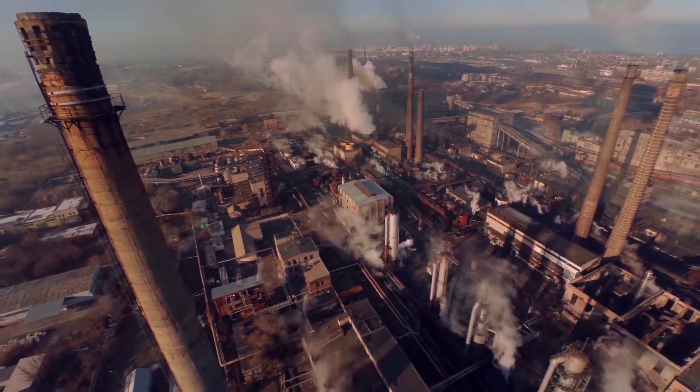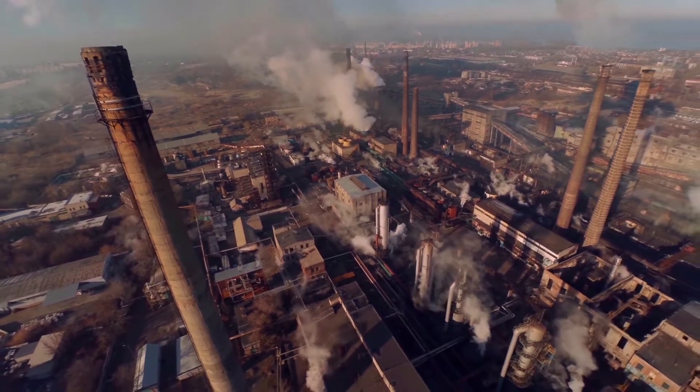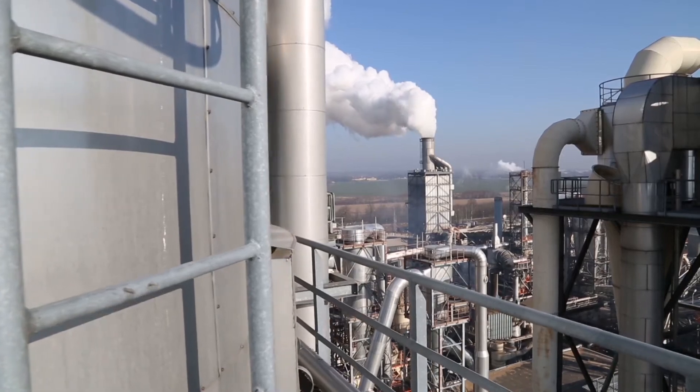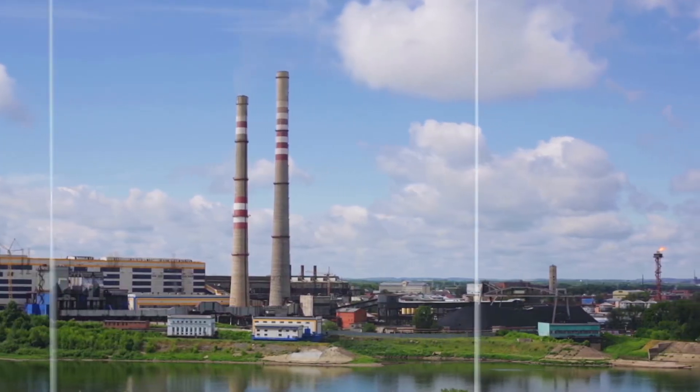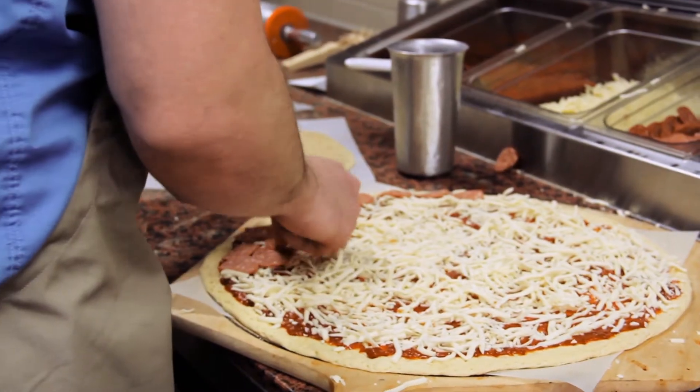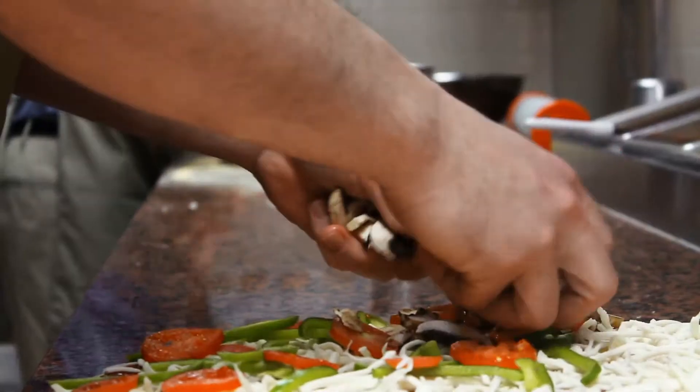Energy use is one of the biggest environmental issues on our planet today. Creating energy uses up our Earth's precious resources. If these engineers can harness wasted energy, then less energy needs to be made in the first place, saving money and the environment.